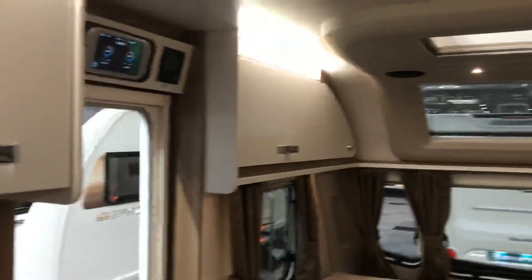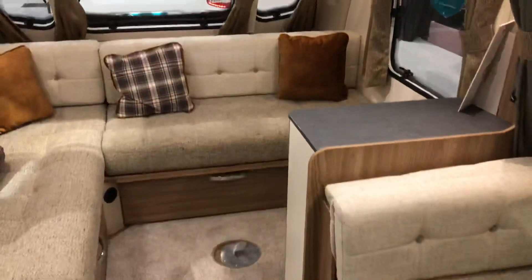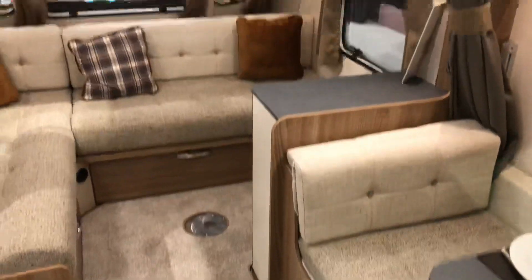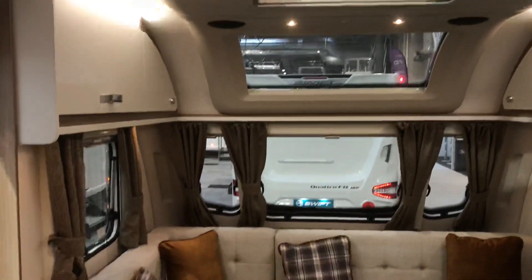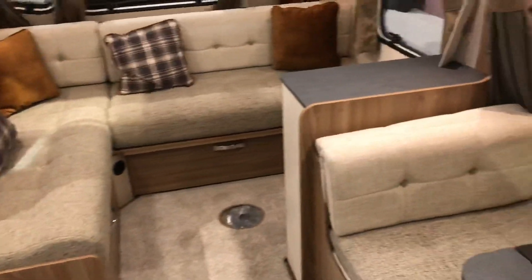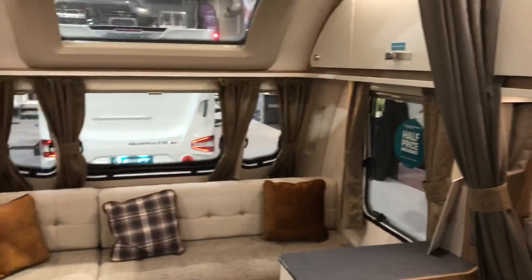An absolutely cracking layout, same again with all the Swift standard features on their caravans now — so you've got your tracker, your Swift command system, and GRP body shell. A nice six-berth L-shape twin axle.